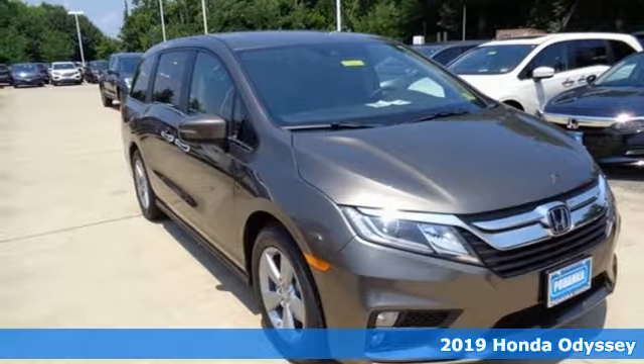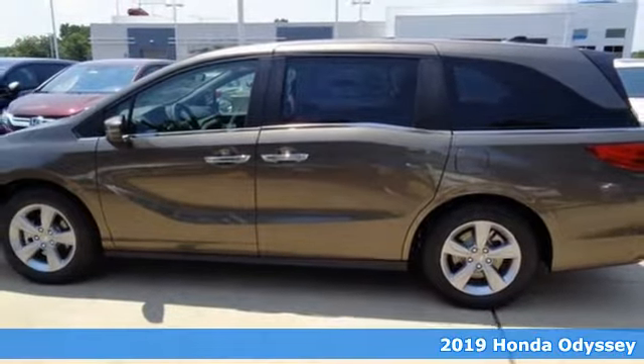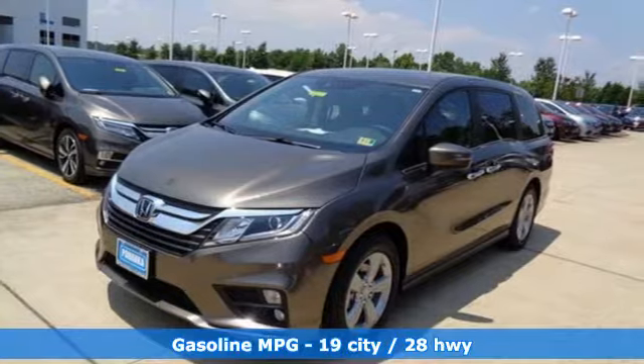Here's a new 2019 Honda Odyssey. It's about bringing family together, staying connected along the way, and giving you that sense of home no matter where your journey takes you.